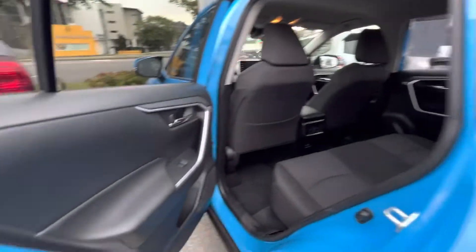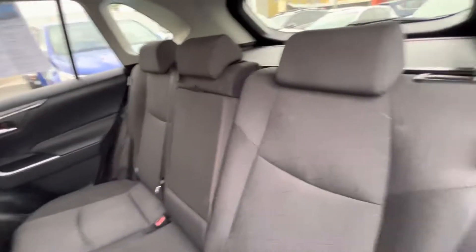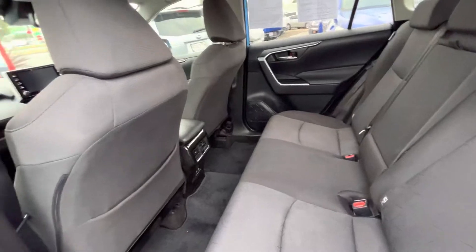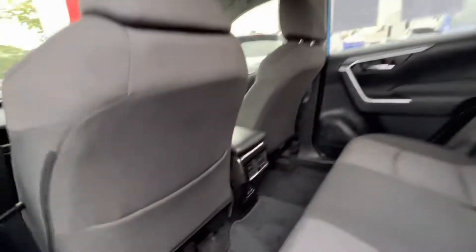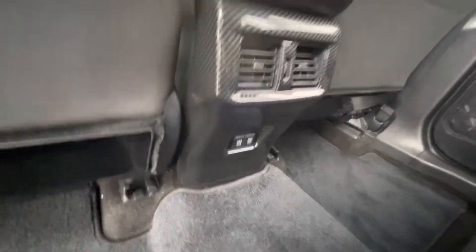Just show you the back as well, get a better idea of what it actually looks like and how spacious and roomy it really is, and of course to make life a little bit easier you've got your air vents and power outlets down there.